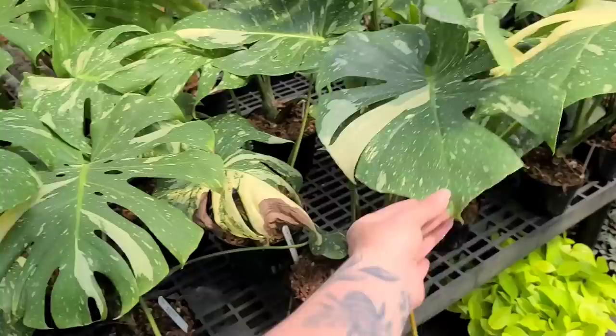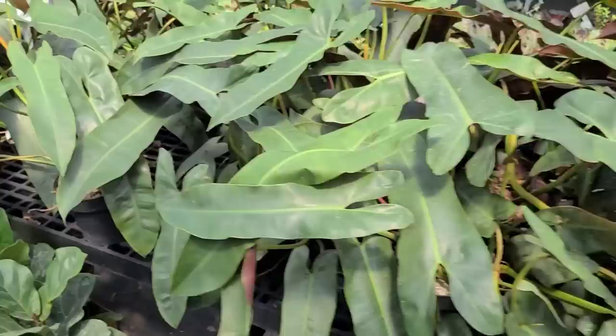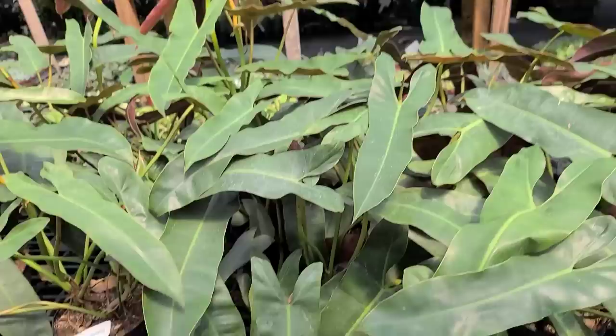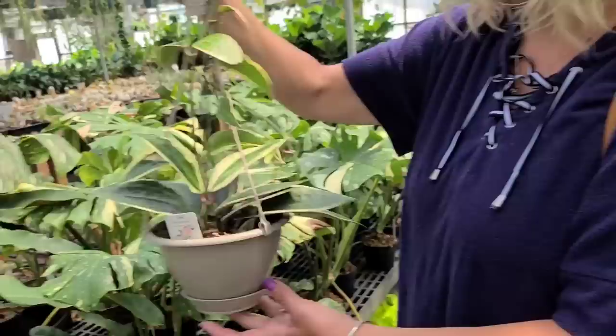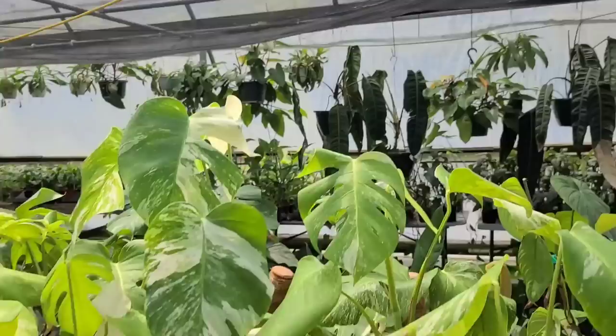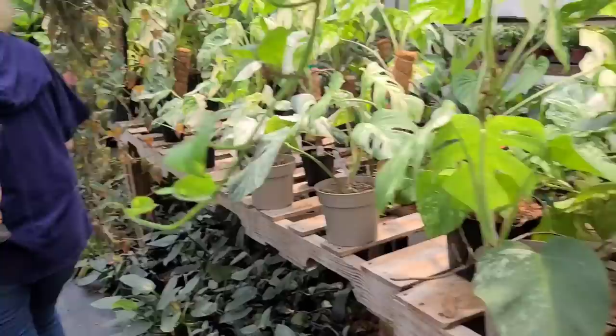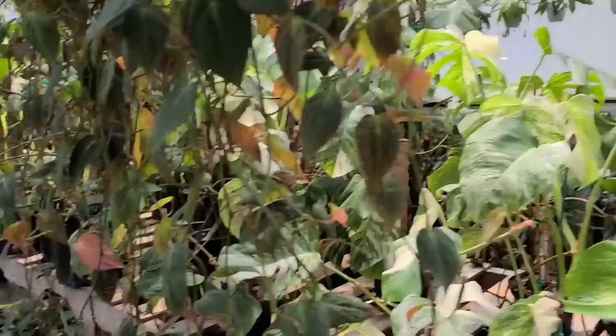You found a Hoya already! Hoya pubicalyx over here — this is one of my favorites. $90 for this huge plant — that's a steal! There's a bunch of hanging massive Hoya compactas with tons of variegation. Do you see that one with all the new pink growth on it? Monstera albo — oh my gosh, they look gorgeous! I have a little baby nubbin — oh my god, that's a dream right there. Holy crap, I'm really overwhelmed by all of this — they have good prices too.